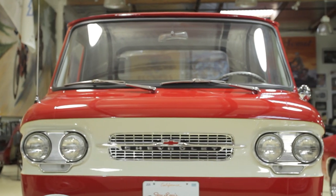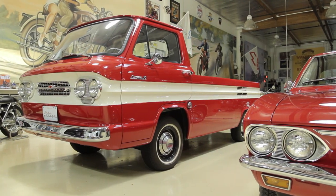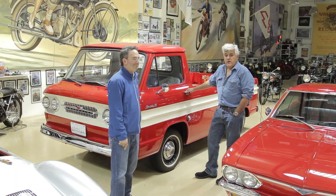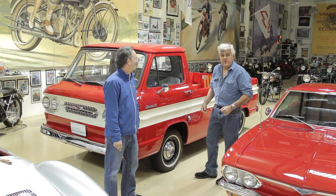And this is the Corvair Rampside. I bought this for $600 and we restored it. The way it works: you buy it for $600, you put 50 grand in it, you sell it for $12,500. Better than the stock market.